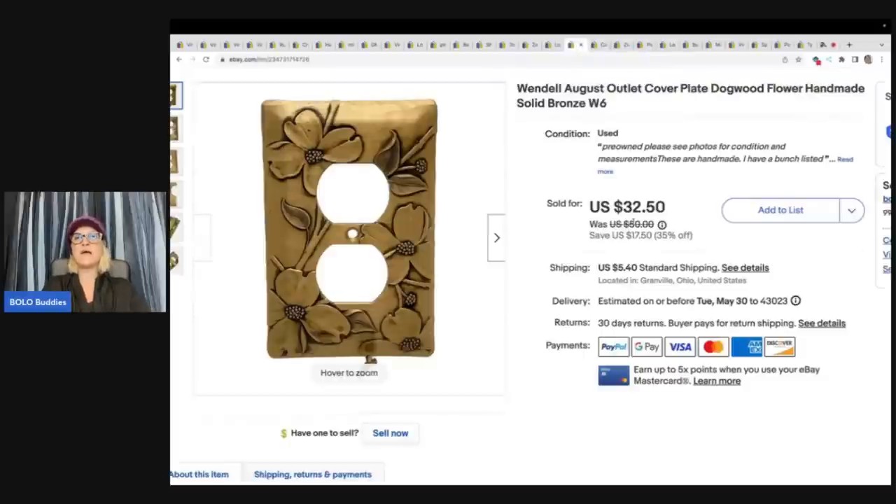The next item is this Wendell August outlet cover plate dogwood flower, handmade solid bronze. You guys have seen these in my videos over and over — these have been a home run. I picked them up at a garage sale — a bag of bronze and a bag of pewter. The pewter have done better than the bronze. I have outlet covers and also light switch covers. By the time I divided out my cost of goods, it ended up being about a dollar a piece. This one sold for $32.50 and the buyer paid shipping.